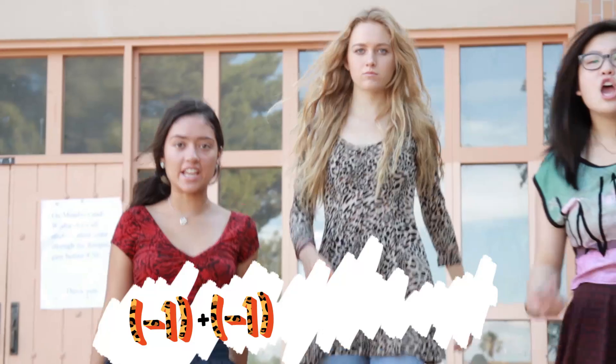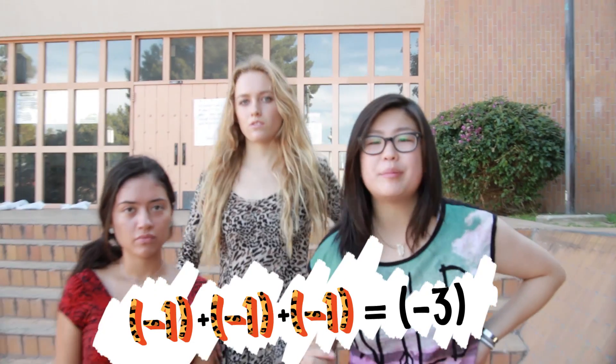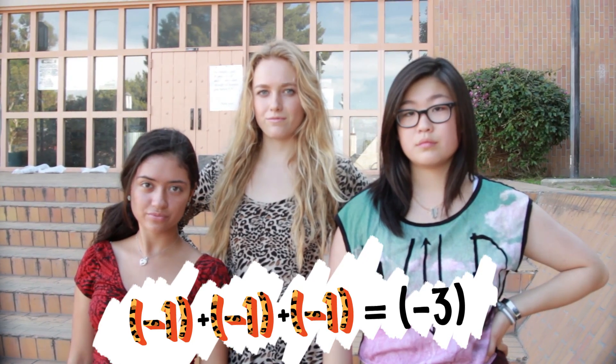Negative 1 plus negative 1 plus negative 1 is negative 3. Adding negative numbers together gets really negative.